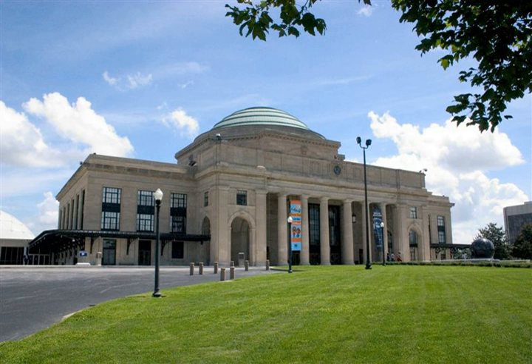On January 6, 1977, Governor Godwin, in his second term, presided over the dedication of the Science Museum's first exhibit gallery, the Discovery Room. The event celebrated the 58th anniversary and rebirth of Broad Street Station and the culmination of over 70 years of effort to establish the Science Museum of Virginia.